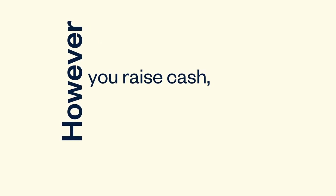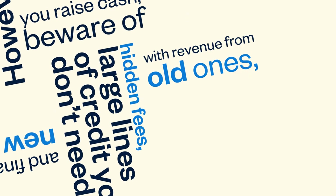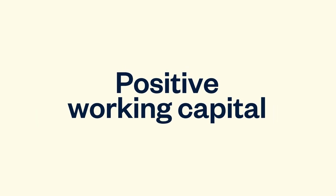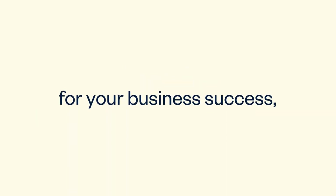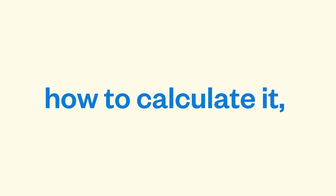However you raise cash, beware of hidden fees, large lines of credit you don't need, and financing new customers with revenue from old ones, which is a recipe for cash flow problems. Positive working capital is a critical ingredient for your business success, so take the time to understand why you need it, how to calculate it, and how to get more of it.